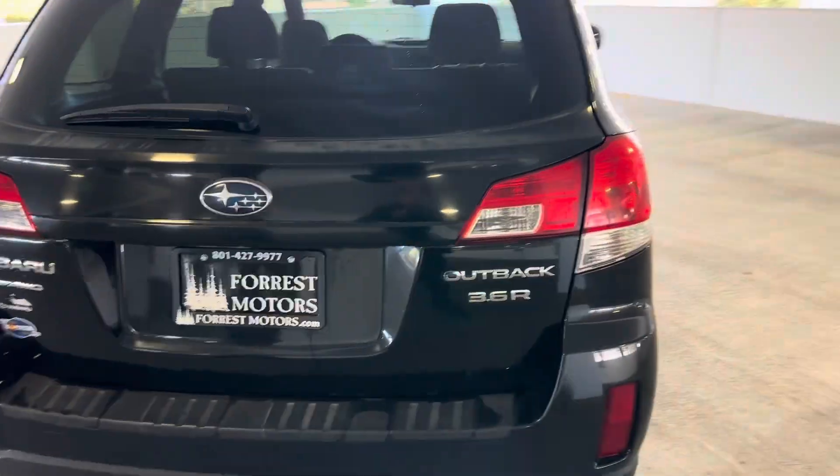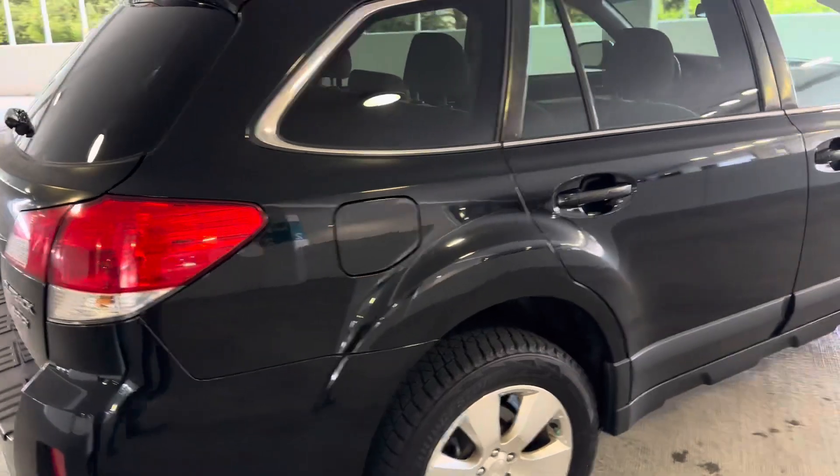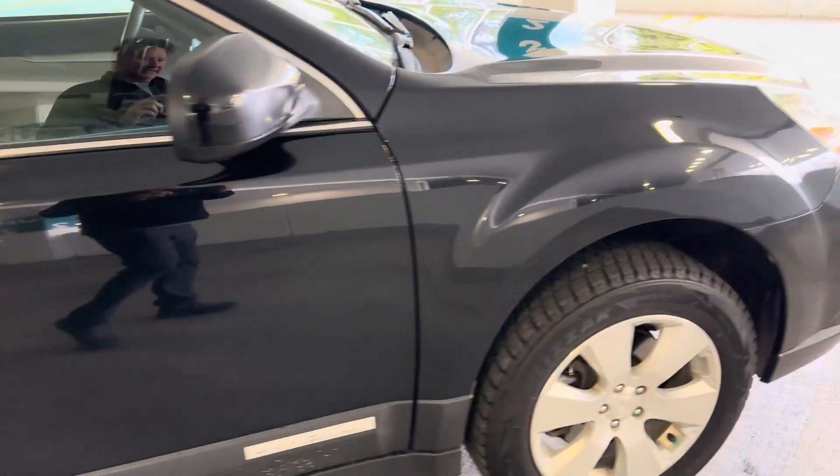Most importantly, the engine and the transmission run spectacularly well on this vehicle. The engine is quiet — it's actually running right now — and the transmission shifts smoothly through all the gears.